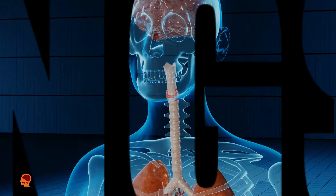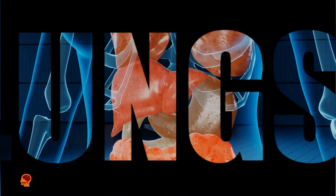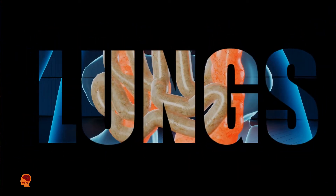Hello guys, in this video I'm going to talk about the lungs. Stay with me in this video because it's going to be very interesting.